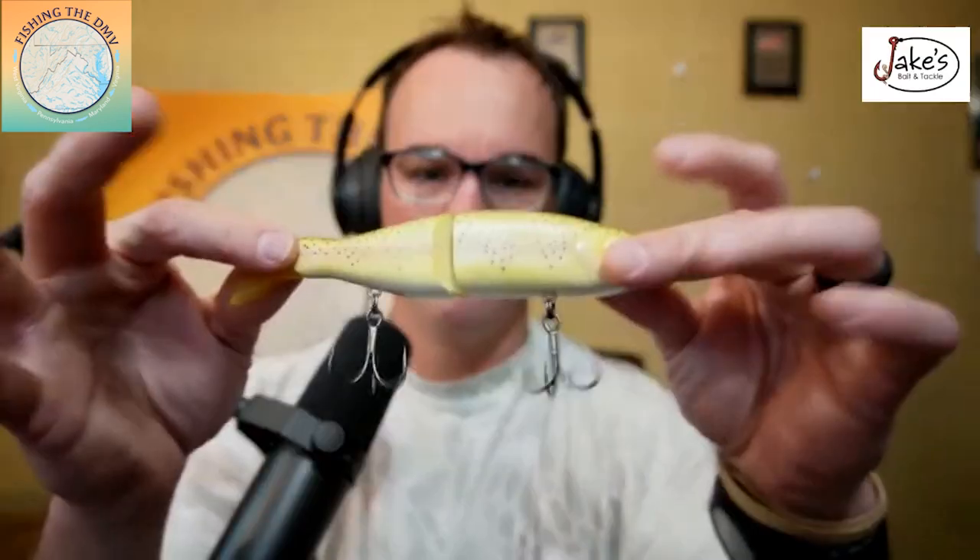My top pond baits to be throwing this March — this time of year. We're going to start with more of a big fish bait. As the ice starts to melt away and the sun starts to warm up, ponds are the first thing this time of year that are going to warm up. You can have some of the best days ever in a lot of ponds once you start hitting a couple of 50 or 60 degree days.